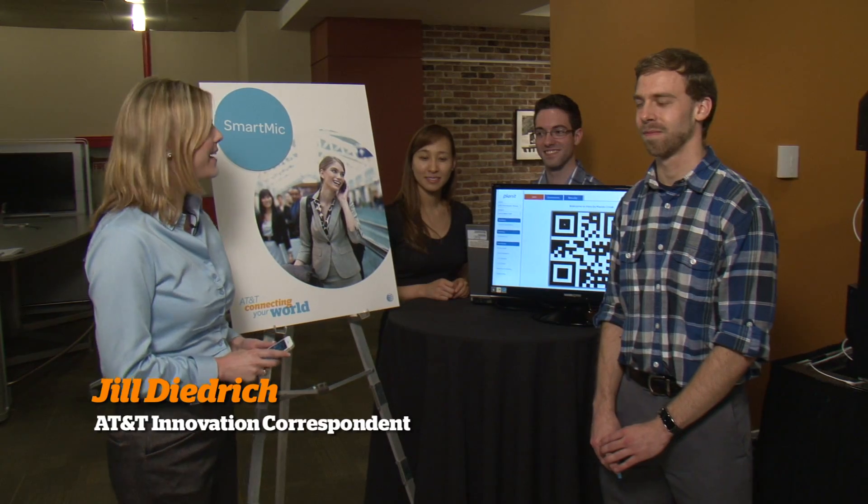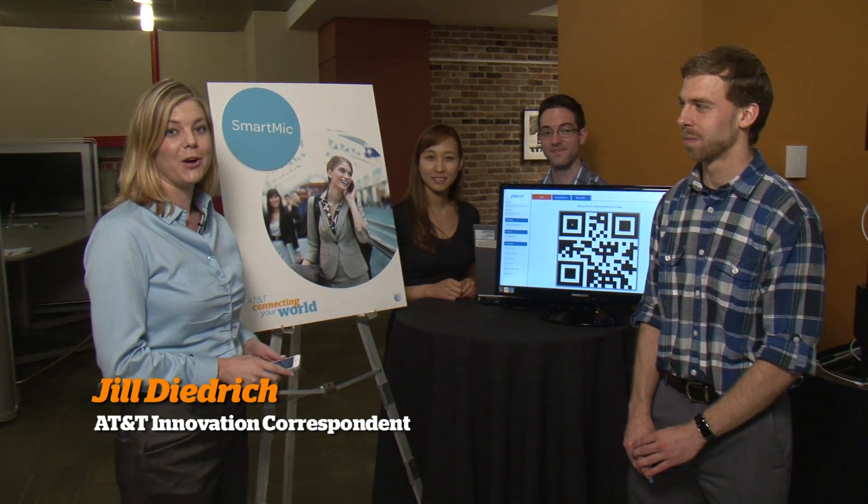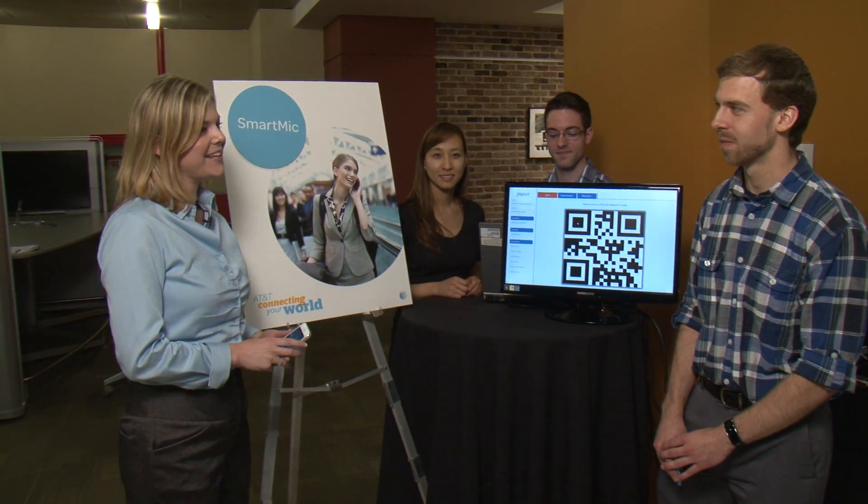Hi, I'm with the team behind Smart Mike, an idea that was actually submitted through our innovation pipeline by David. Can you introduce your team and tell us a little bit about your idea?